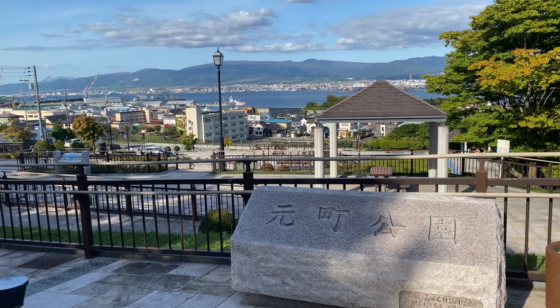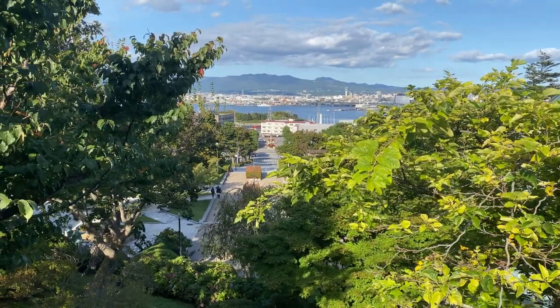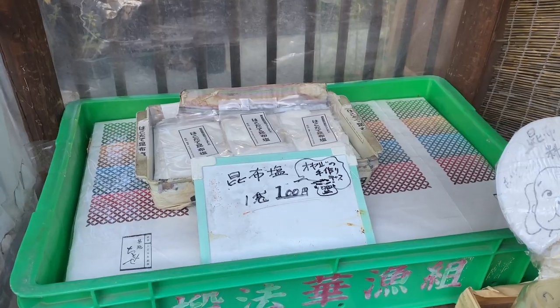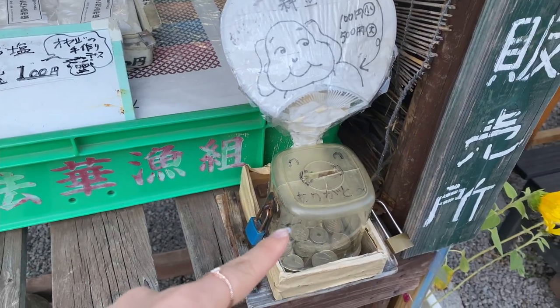There's the Motomachi Park where you can have a view of Hakodate city — it would be great to get a takeaway and have lunch there. There's a no man's seaweed salt shop where you put a 100 yen coin in to get one. There are also quite a few sweet shops.